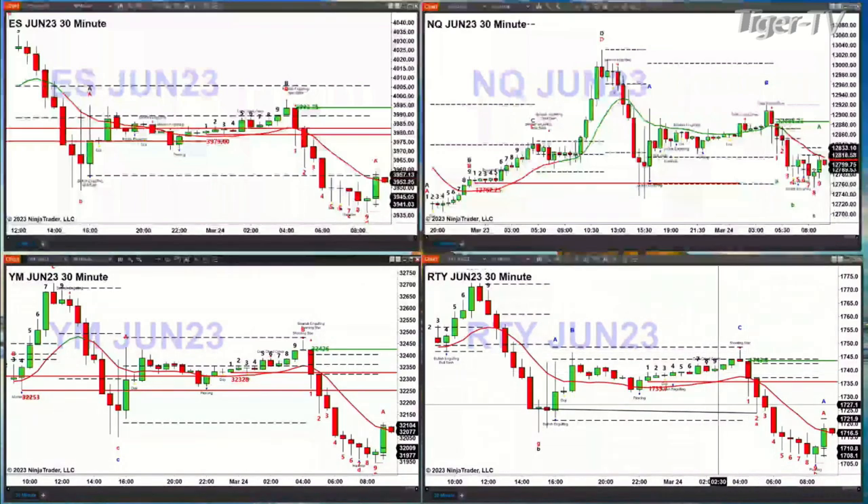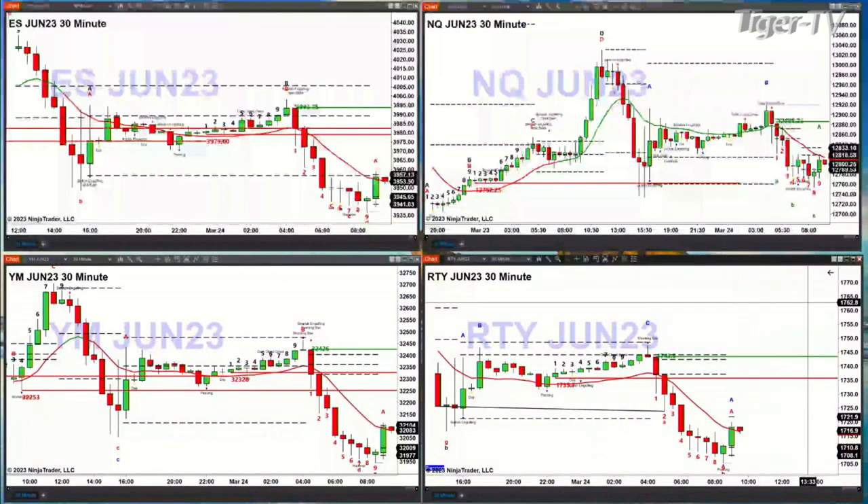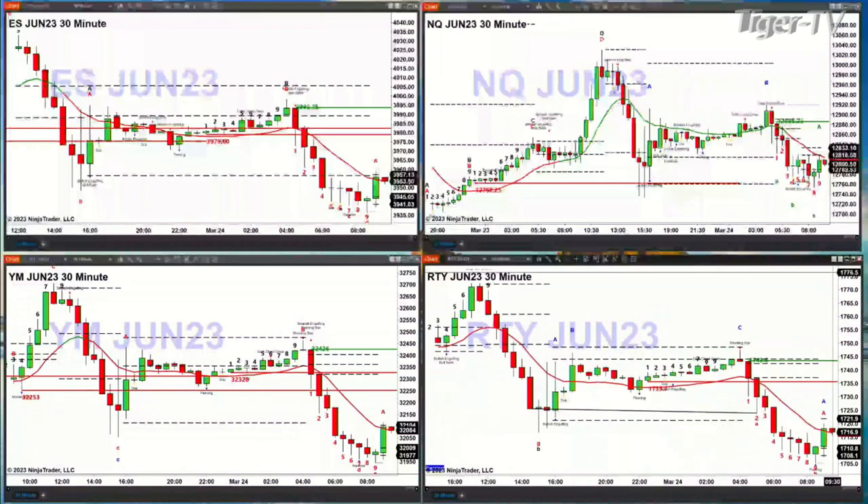Inside the Russell, also a TD9 count bottom. It has resistance at 17.2190. You close above that, you're off to 17.4350. And if you close below the low of bar number nine at 17.0530, that would be signaling lower price.